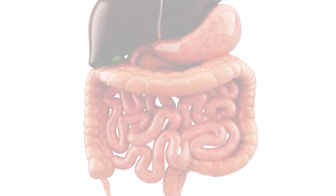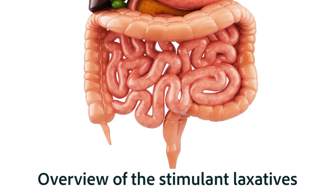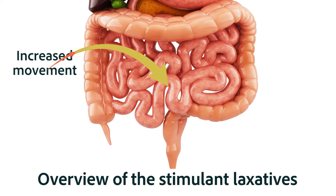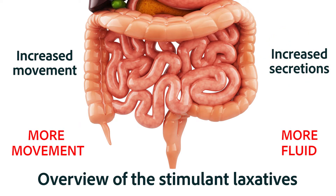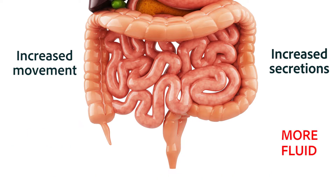As a broad overview, the stimulant laxatives act like an irritant to the gastrointestinal tract to increase the movement in the GIT and to increase the secretions into the GIT. The increased movement also allows less time for reabsorption of fluids, so overall there's more fluid in the fecal matter, making it easier to excrete.